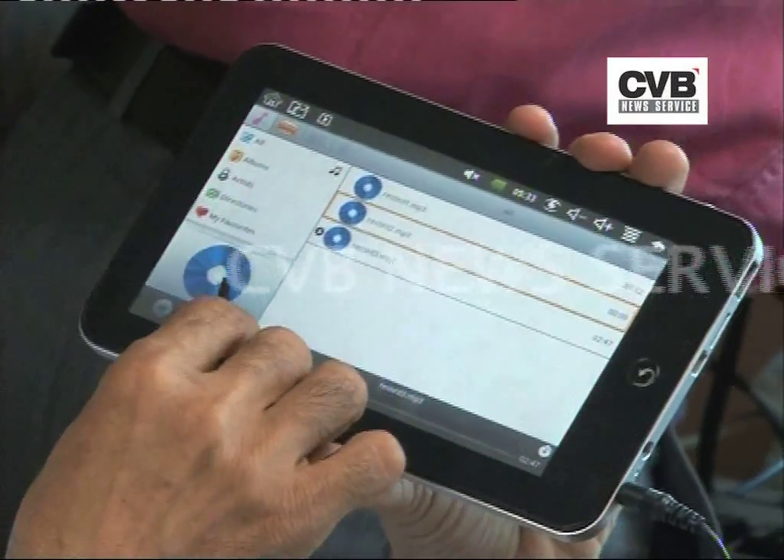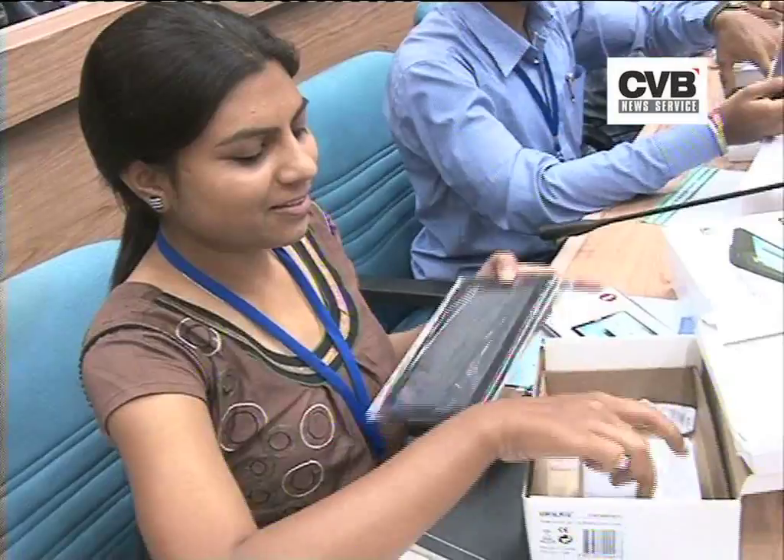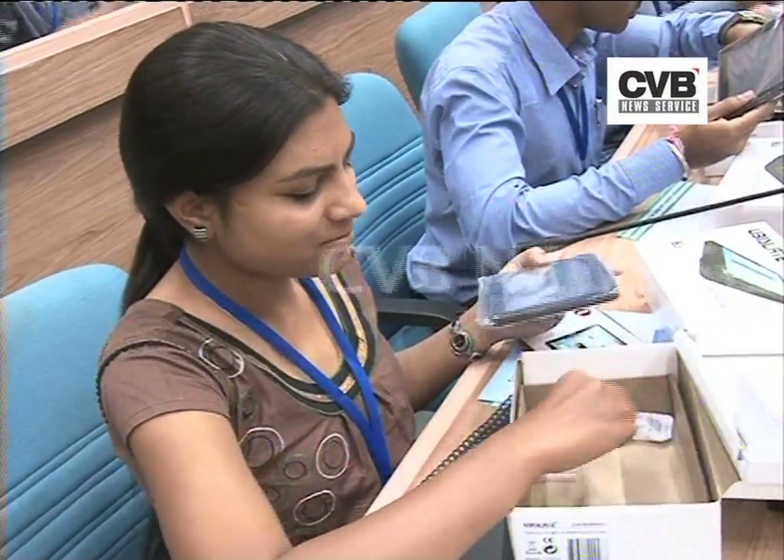The anticipated tablet computer, designed specially for school students, costs around Rs. 2200. The commercial version of Akash will be available by November.